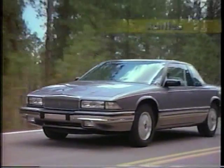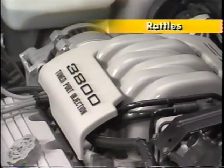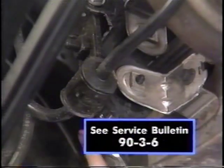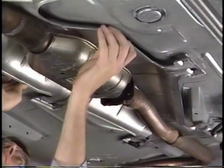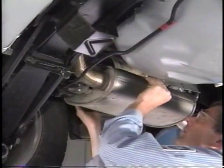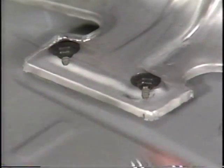Underbody rattles may be noted during normal vehicle operation or when running the engine up in neutral. One cause may be loose clinch nuts in either the exhaust intermediate pipe or underbody hanger brackets. Another cause of metallic rattling may be a loose catalytic converter heat shield, a loose exhaust pipe heat shield, or a loose muffler heat shield. Tighten loose heat shield fasteners while maintaining sufficient clearance between the heat shield and body.